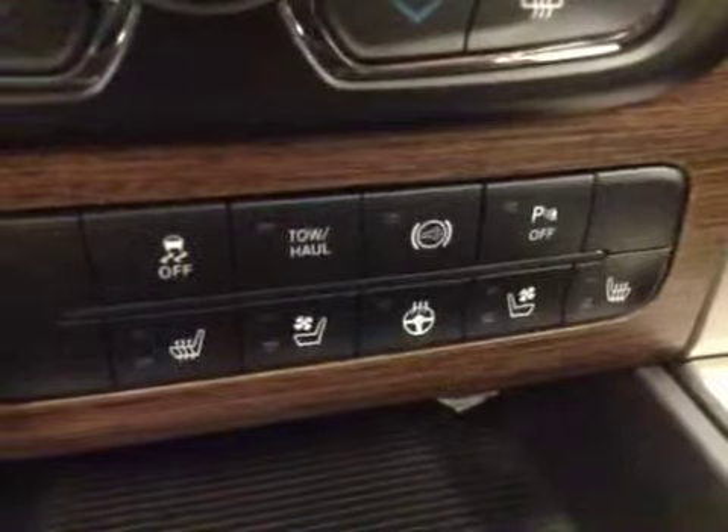Exhaust brake, parking sensors, heated and cooled seats, heated steering wheel. Upholstery is leather, color is black.